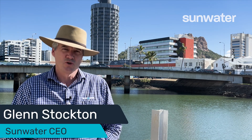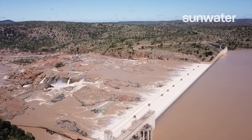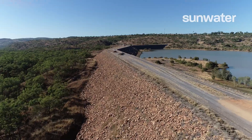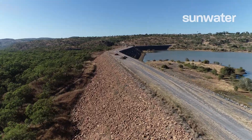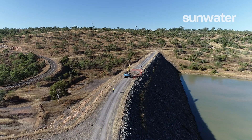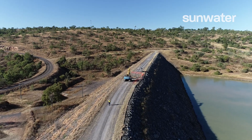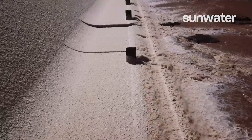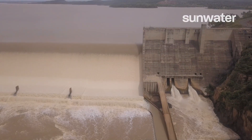Sunwater is planning to undertake a two metre raise on Burdekin Falls Dam, Queensland's largest dam, sitting astride the mighty Burdekin River. Sunwater's focus is ensuring we're delivering a safe asset for the long term. As we go about a raise, we also have the opportunity to improve the characteristics of the dam to cater for things such as major flood events as a result of climate change going forward.